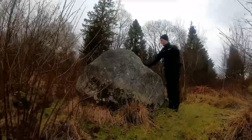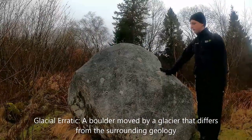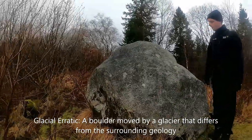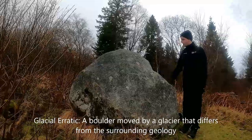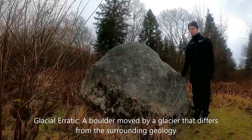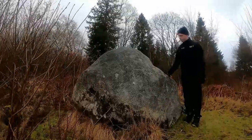This here is a glacial feature. When glaciers moved across this area they picked up large boulders, and once the ice melted, these boulders were left in random locations. They can seem quite out of place, but that's how they got there.